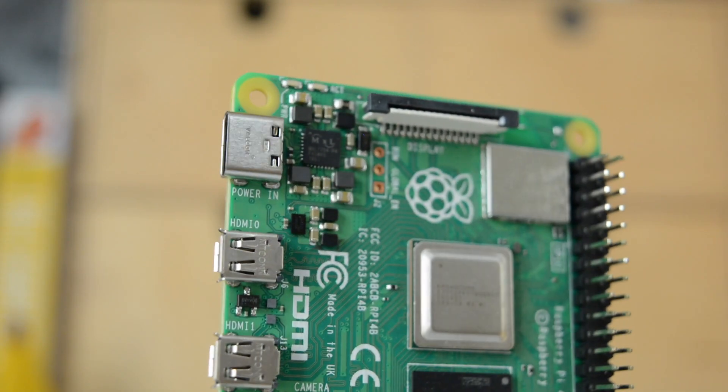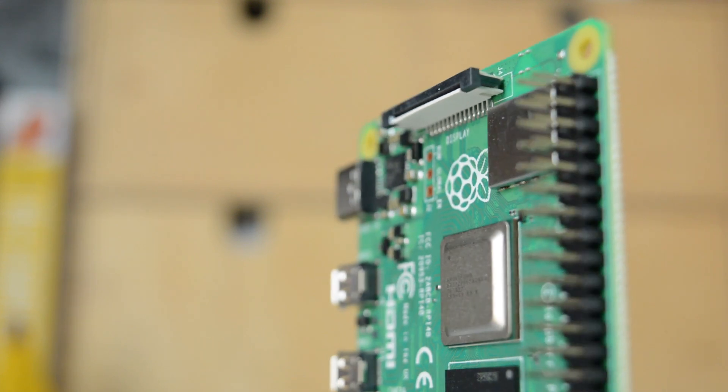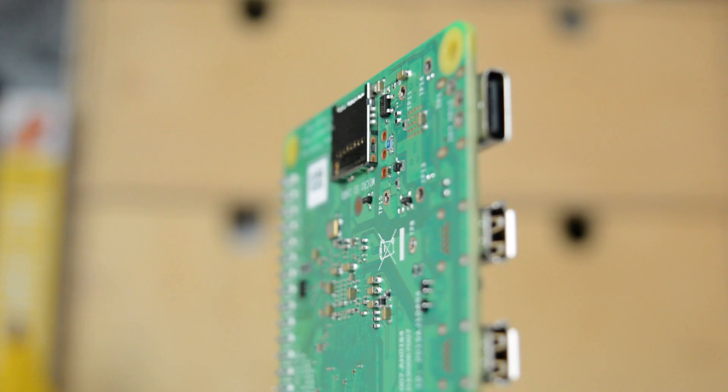Since 2012 the Raspberry Pi has been thrilling hobbyists, retro gamers, video streamers, wannabe programmers, children, pretty much anyone who loves computers. During that time 13 consumer versions of the Pi have been released with increasing volumes of RAM, faster processors, increased connectivity and even more GPIO pins. And now there's another Raspberry Pi, the Raspberry Pi 4 8GB.